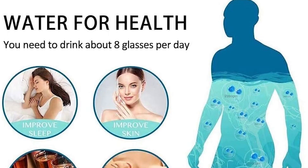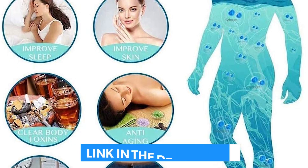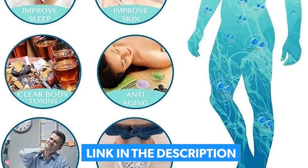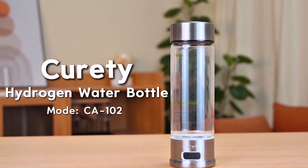Let's start with number 5 — a budget hero that punches way above its weight. The Curity Portable Hydrogen Water Bottle proves you don't need to spend a fortune to get pharmaceutical-grade hydrogen water.